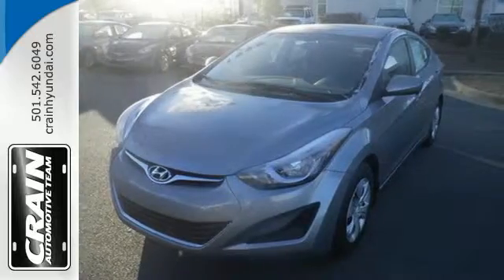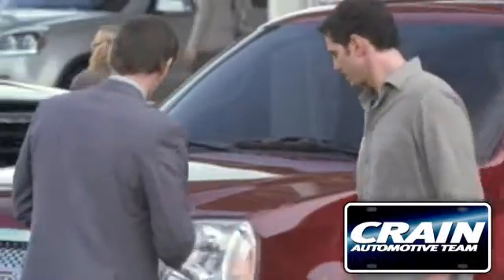Come give it a test drive today. Visit us anytime at craneteam.com.